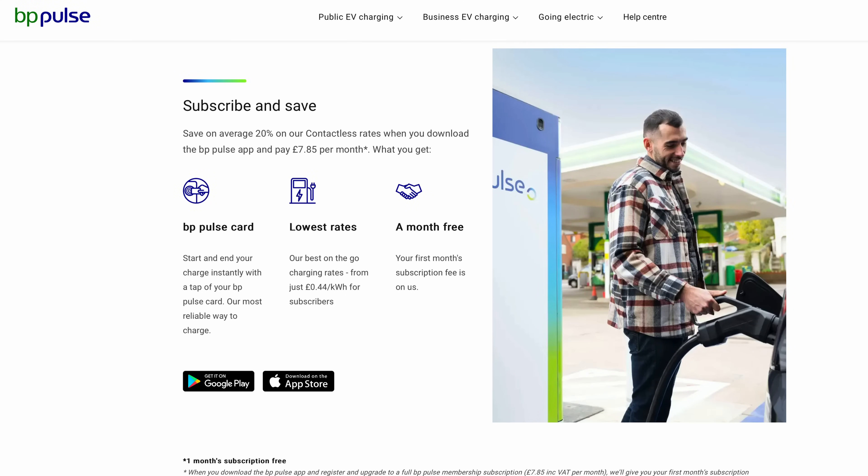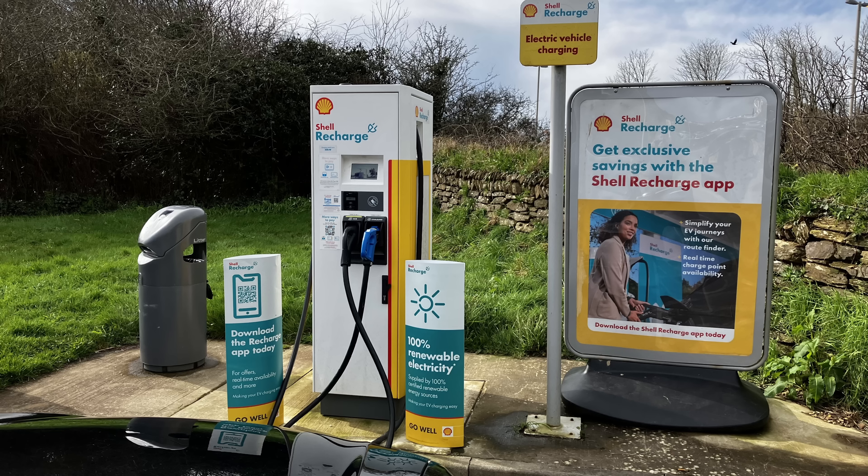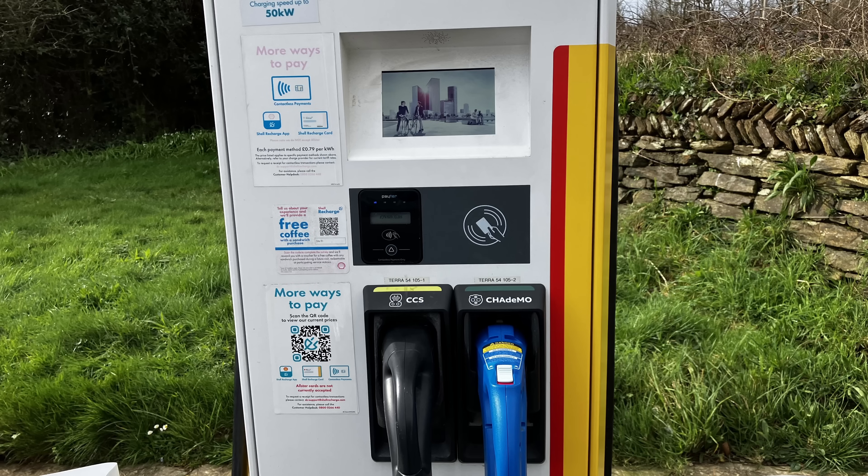BP Pulse — what can you say? 85 pence for ultra-rapid, 79 pence for rapid. 50 kilowatt says it all. But Shell Recharge is just plain extortionate. No discounts, no memberships, just the dearest electricity in the country with prices up to 93 pence. Definitely stay away.